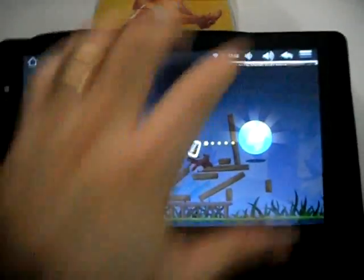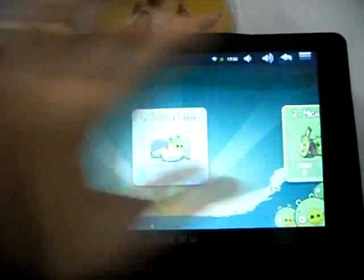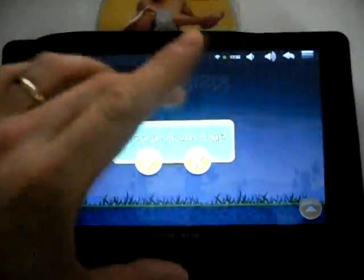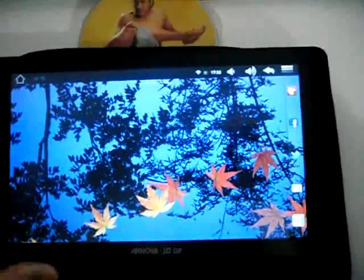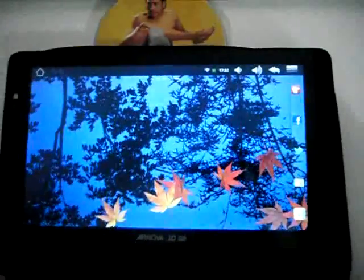Let's just exit. That's the Onova 10G2, made by Archos of course. Very happy with it. I would definitely recommend it. Cheers.